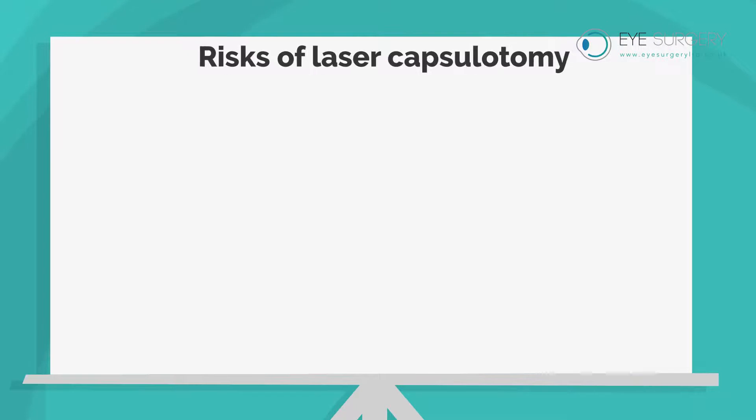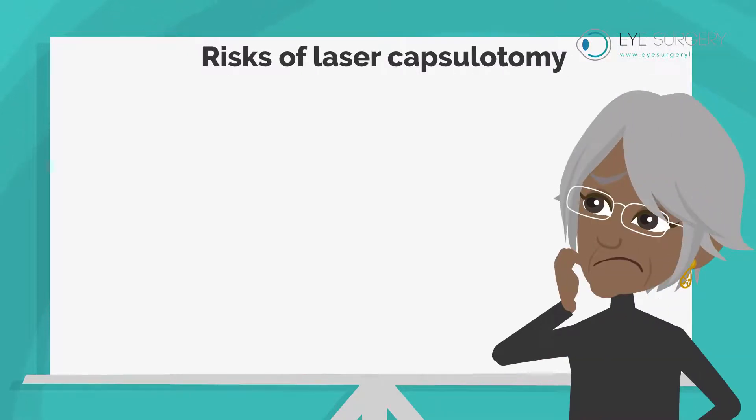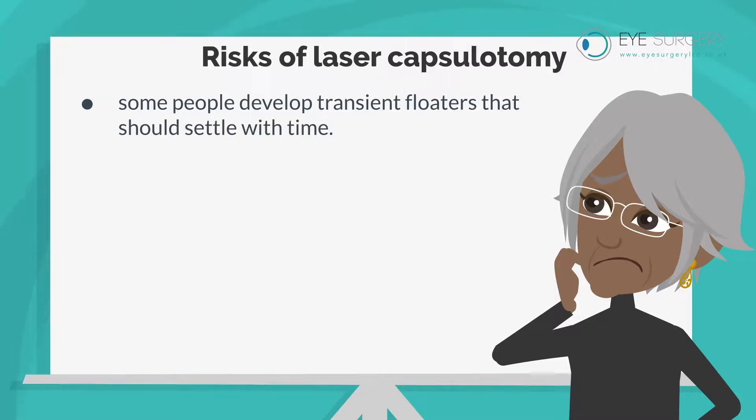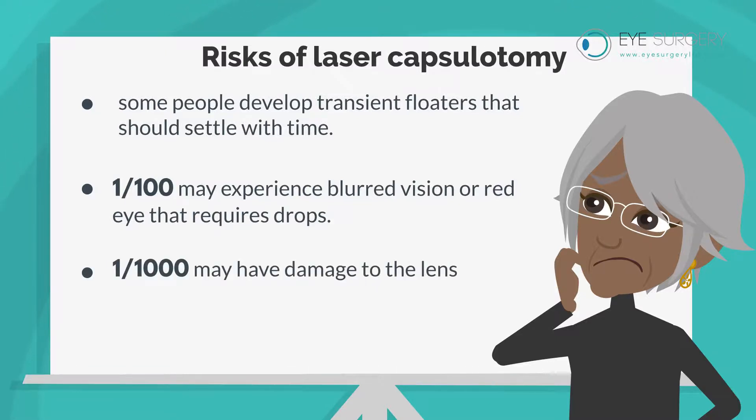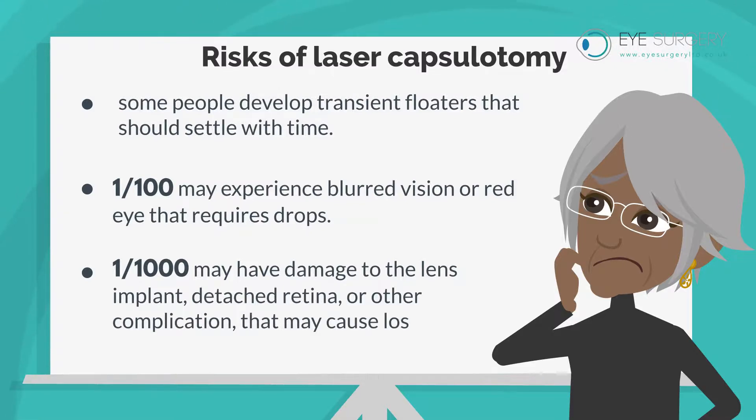The risks of laser capsulotomy are that some people will develop transient floaters that should settle with time. 1 in 100 may experience blurred vision or red eye that requires drops. Less than 1 in 1,000 may have damage to the lens implant, detached retina, or other complication that may cause loss of sight.